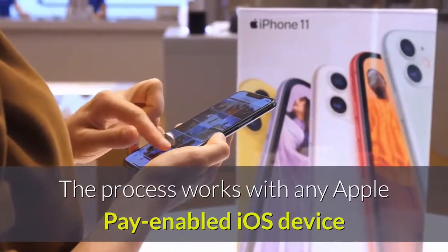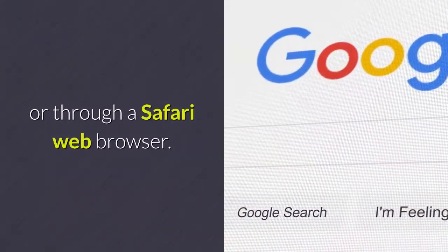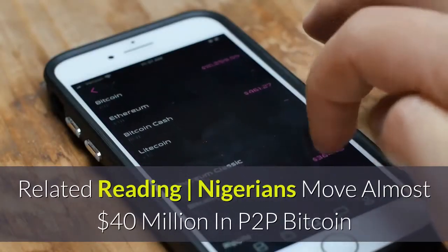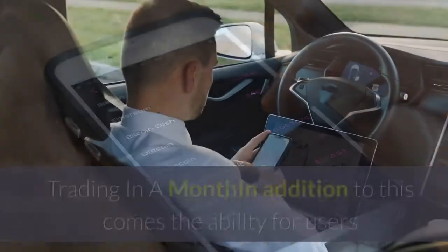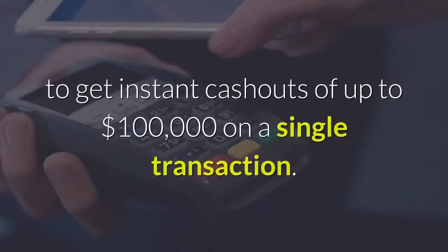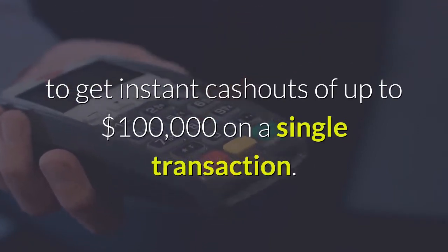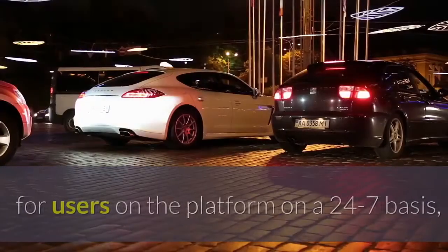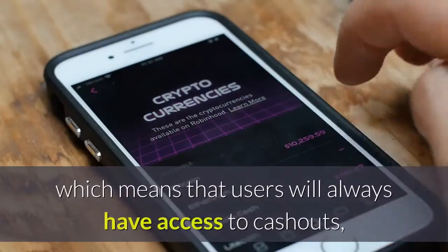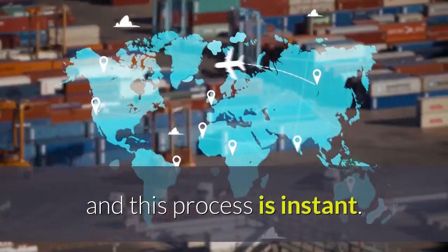The process works with any Apple Pay enabled iOS device or through a Safari web browser. In addition to this comes the ability for users to get instant cash outs of up to $100,000 on a single transaction. Coinbase has made this option available for users on the platform on a 24-7 basis, which means that users will always have access to cash outs, and this process is instant.